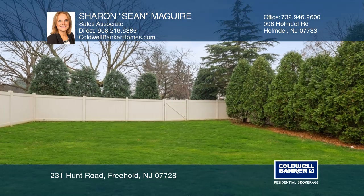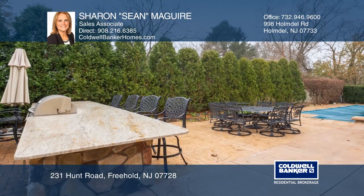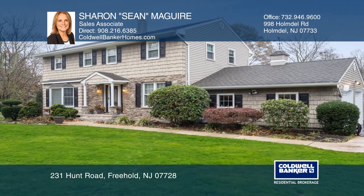The fenced-in backyard boasts an in-ground salt pool and an outdoor kitchen with a gas grill and refrigerator. Experience everything this home has to offer by calling Sean McGuire today.